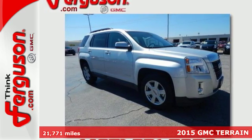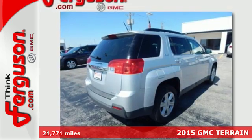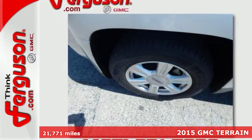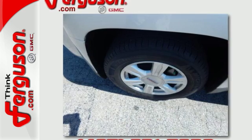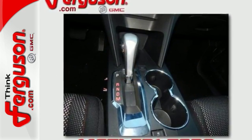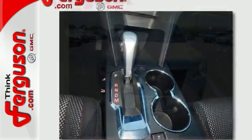Here's a 2015 GMC Terrain. This great family SUV has practical refinement, power, and cargo space, not to mention nice amenities including keyless entry, a rear vision camera, daytime running lamps, and Stabilitrack.